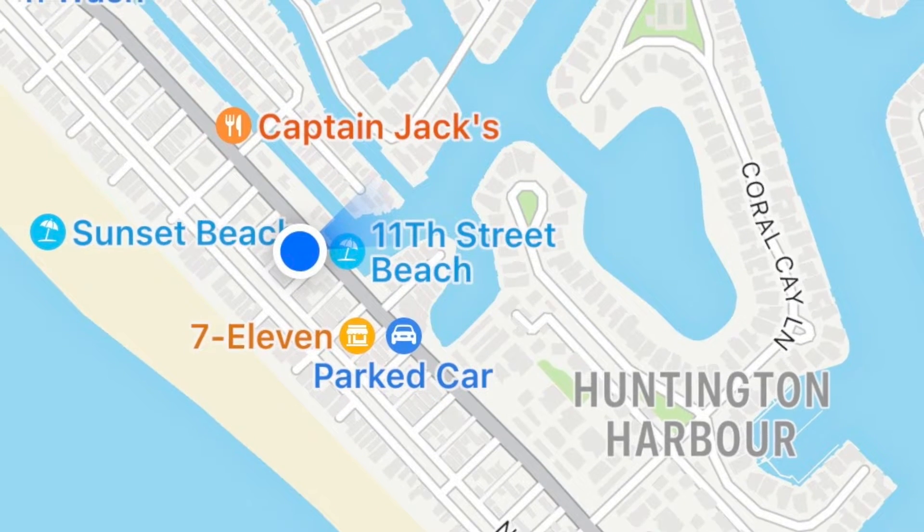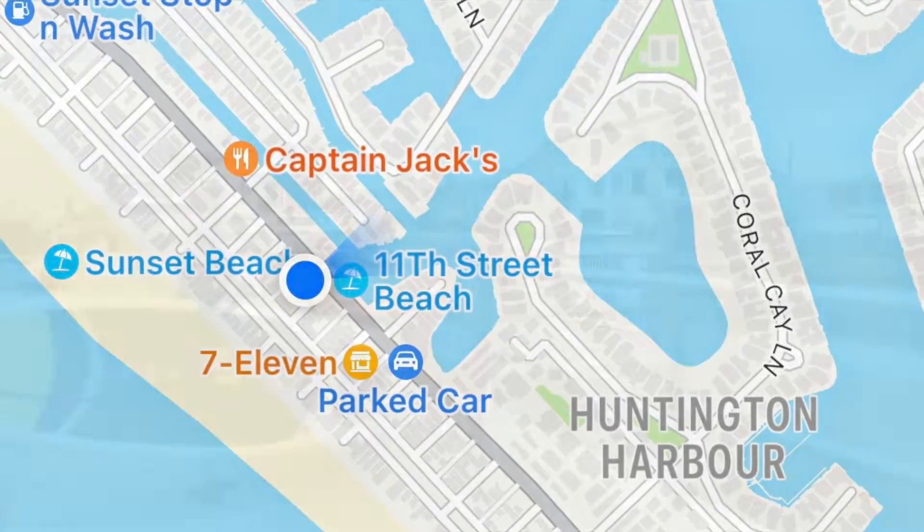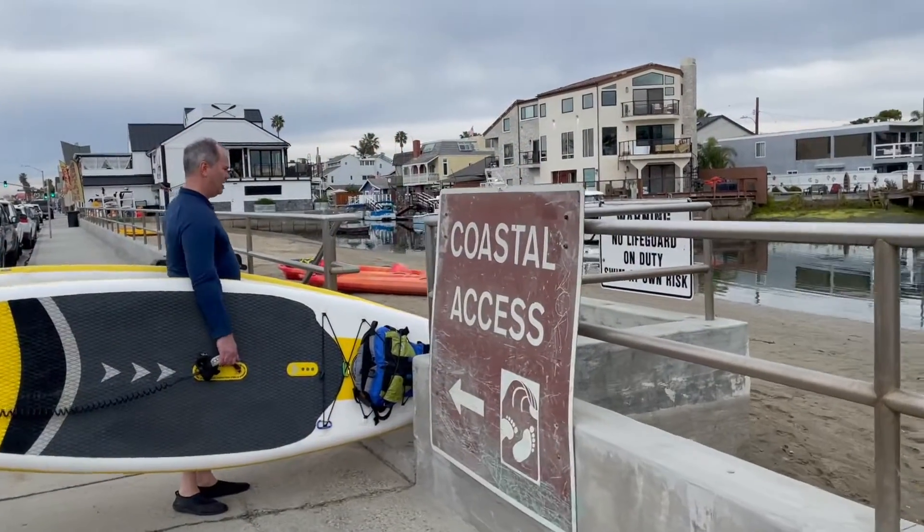We like to launch at the 11th Street Beach — it's 11th Street and Pacific Coast Highway. You can see that it's really easy to get into.